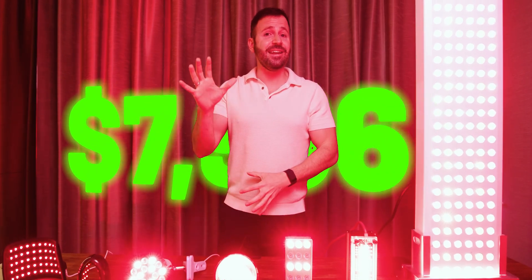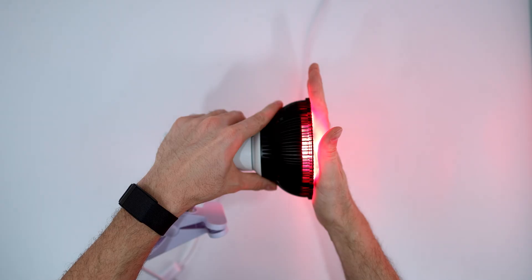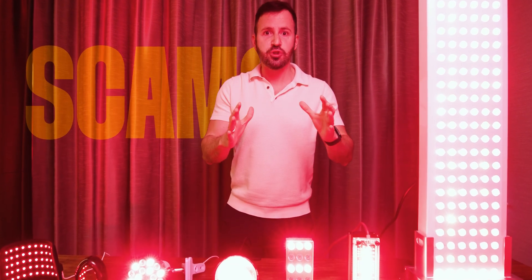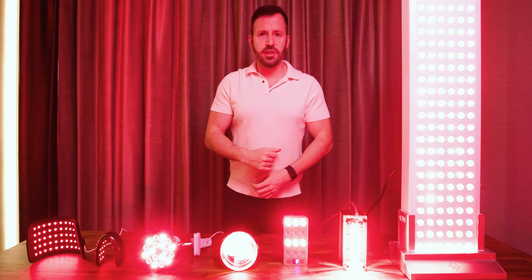I have spent thousands of dollars in an attempt to find the best red light therapy for my Johnson. In today's video I'm gonna tell you which ones were the best and which ones were the worst, because some of them were absolutely scams and you should absolutely avoid buying them. So if you don't want to waste your money, watch this video till the end.